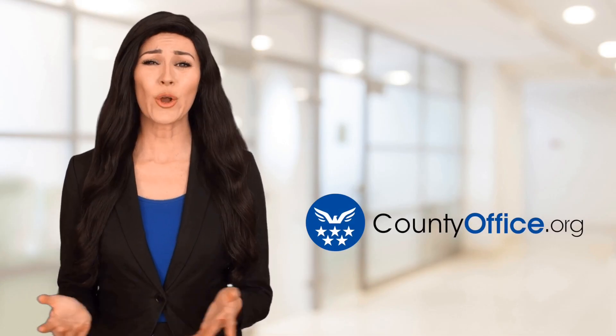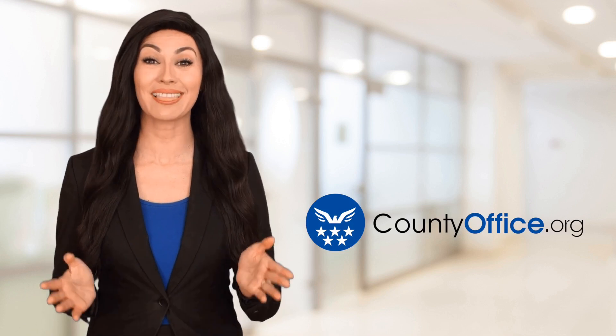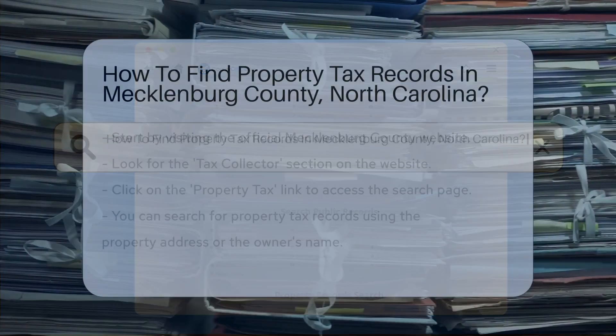Welcome to County Office, your ultimate guide to local government services and public records. Today we're covering how to find property tax records in Mecklenburg County, North Carolina.